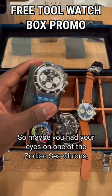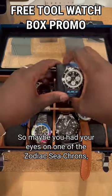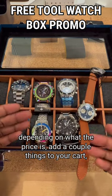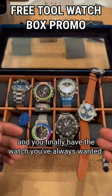So maybe you have your eyes on one of the Zodiac C-crons or maybe a G-Shock as well. Depending on what the price is, add a couple things to the cart, and you finally have the watches you want.